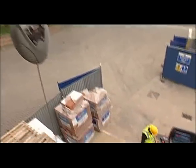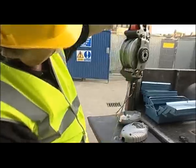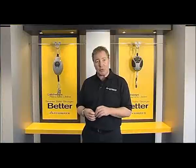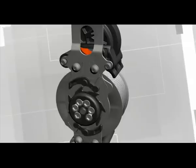And when maintenance is required, rather than sending the lifeline back to the manufacturer to be serviced, it can be taken to a local authorised Latchways representative or even maintained on site by a certified technician. We made the Latchways retractable lifeline safer than traditional retractables by introducing a 100% reliable locking mechanism.